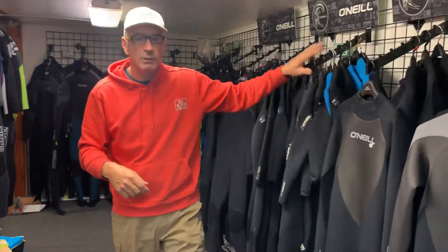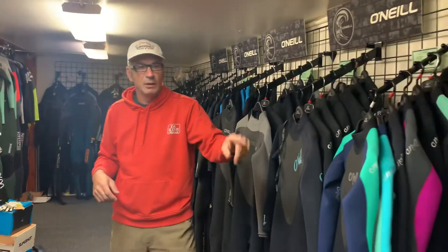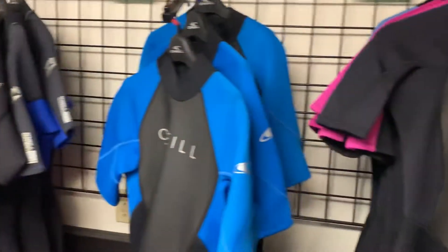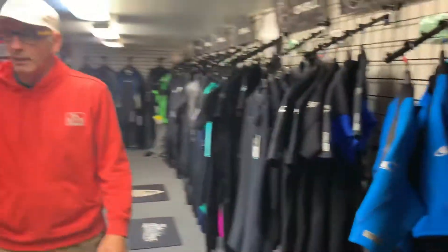Then they've got their four mils, three mils, ladies' four mils, ladies' three mils, and all the way down the row here for shorties.